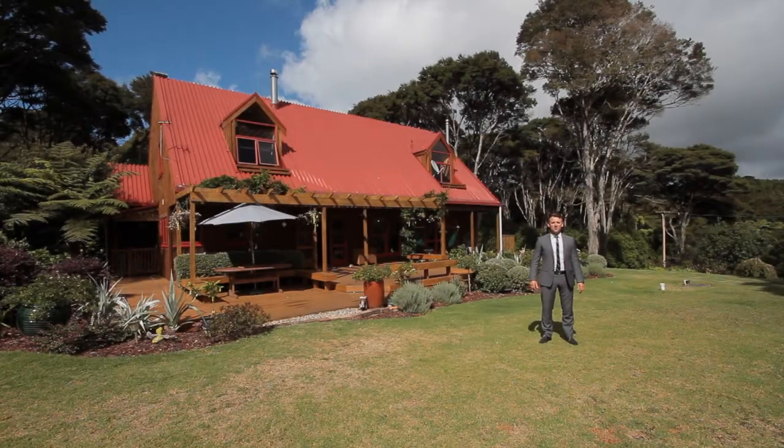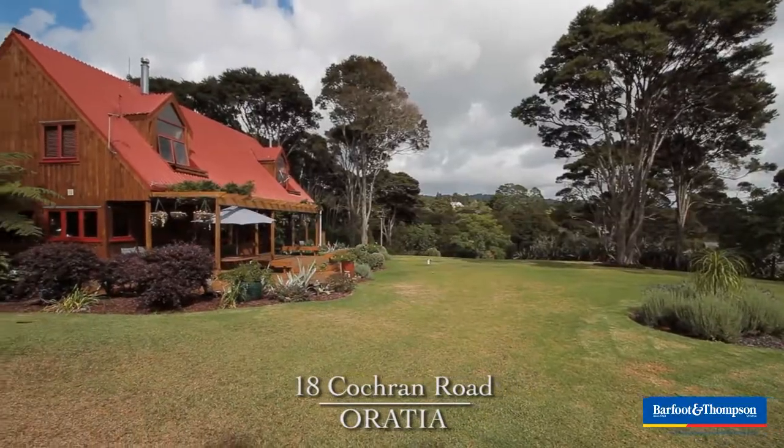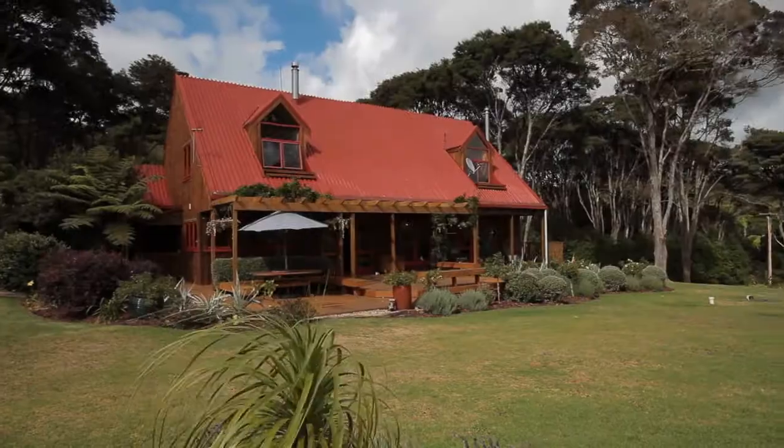Good afternoon and welcome to 18 Cochrane Road, Oratea. My name's Sven Holm from Barford and Thompson. For me, the test of a good home is how long someone's occupied it. Our owners have been here some 24 years. Just look around, you'll see these magnificent gardens, which are their pride and joy.